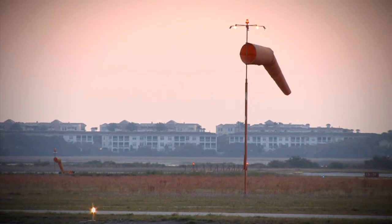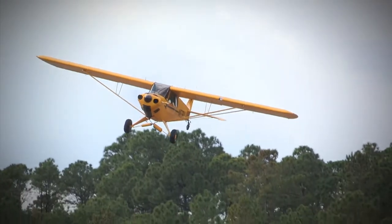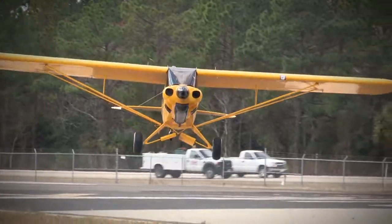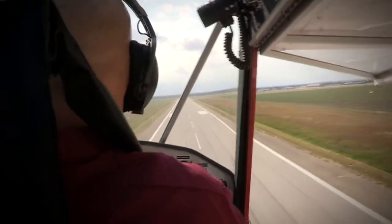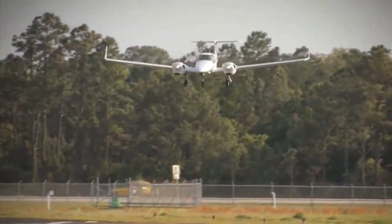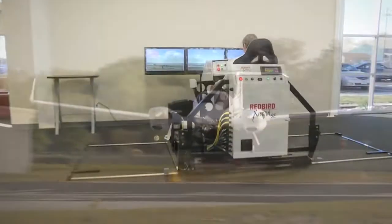Since the early days of powered flight, pilots have struggled with landing in crosswinds and learning proper crosswind landing techniques. Even today, most crosswind landing skills are learned through trial and error, sometimes with disastrous results. The most common contributing factor in weather-related accidents each year is crosswinds; the second most common factor is wind gusts. In fact, crosswinds and wind gusts cause more landing accidents than fog, thunderstorms, and icing combined.